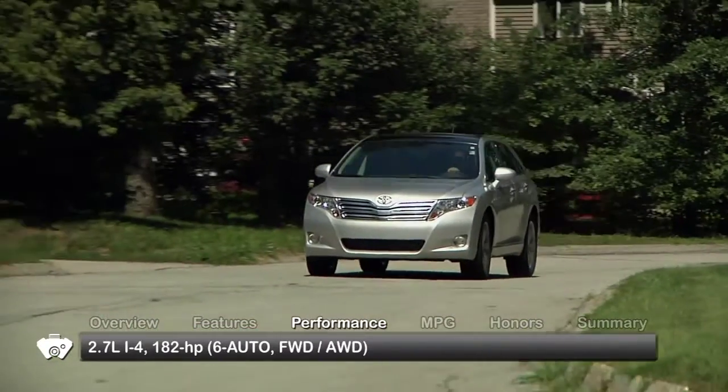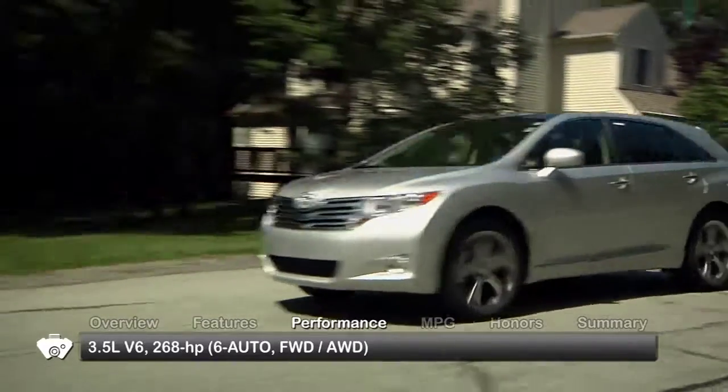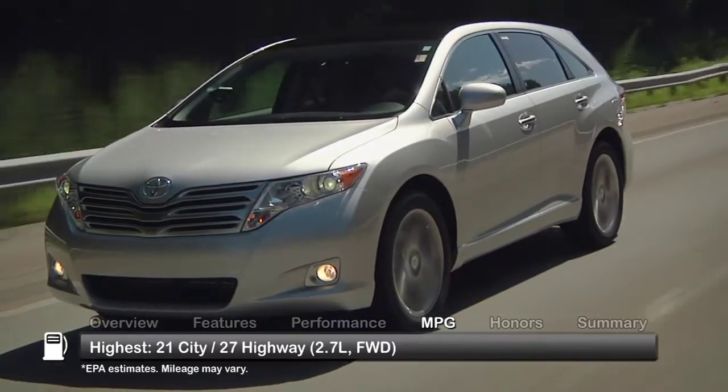Available engines on the 2011 Venza are a 2.7-liter inline-four and a 3.5-liter V6. Here are the highest and lowest estimates for fuel economy.